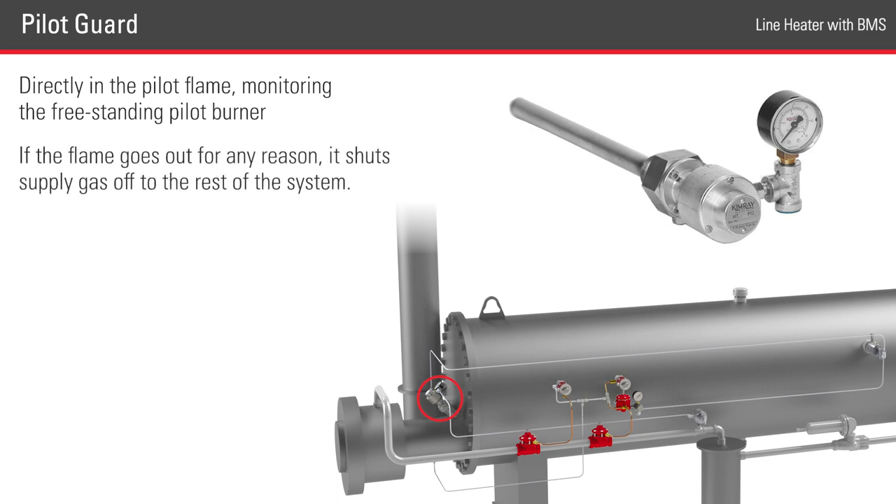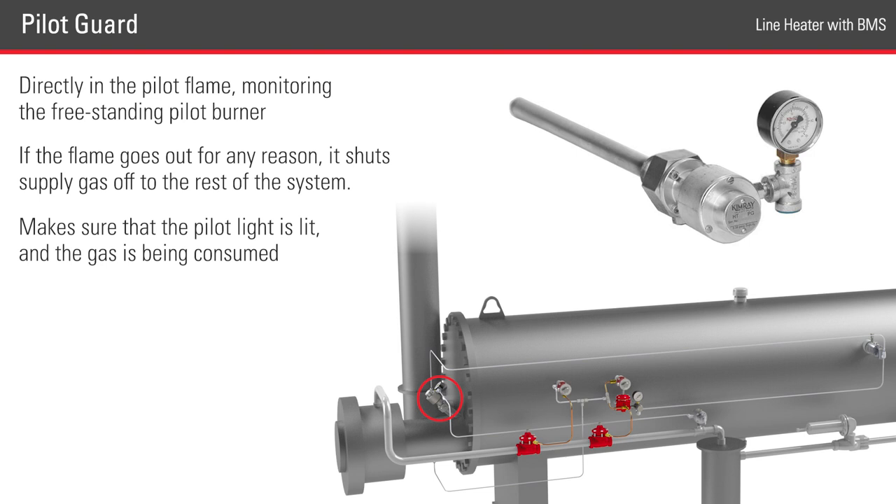If the flame goes out for any reason, the pilot guard shuts supply gas off to the rest of the system. This prevents natural gas from going into the burner without a pilot flame and being emitted into the atmosphere. It makes sure that the pilot light is lit and that the gas is being consumed.